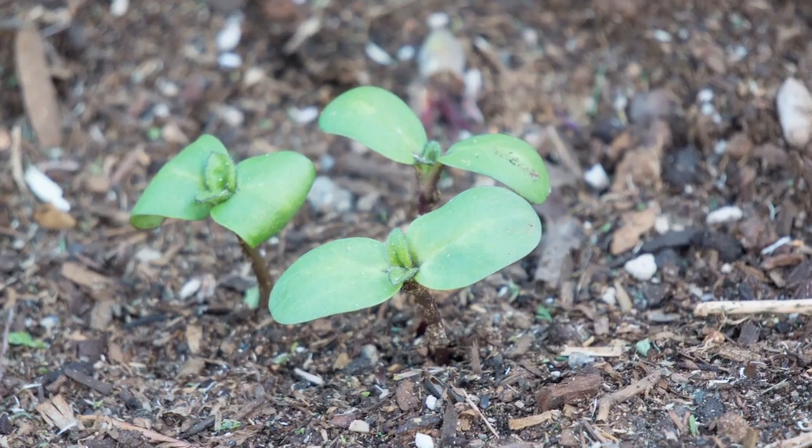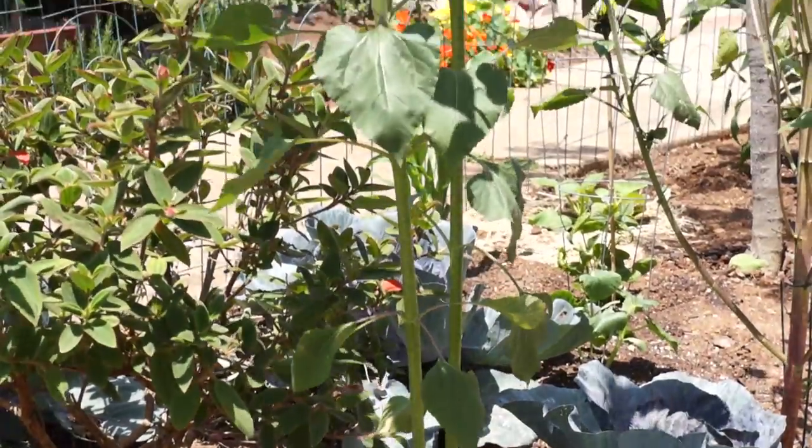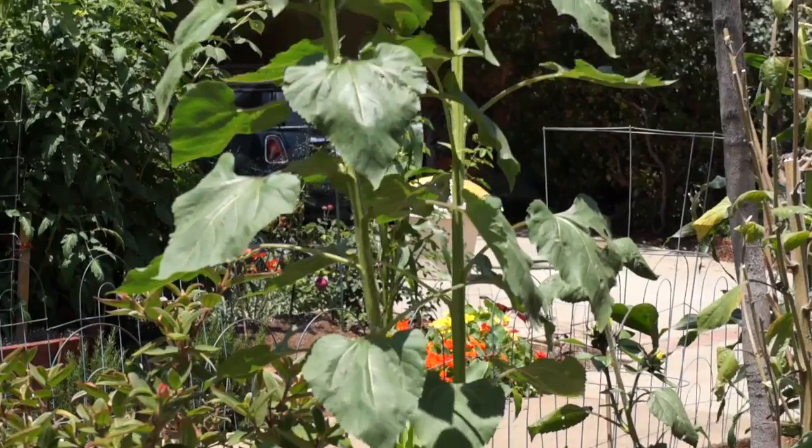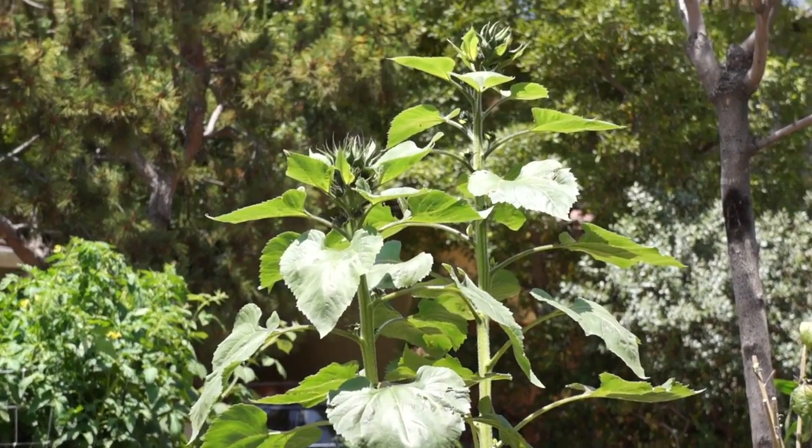Meanwhile, I had already gotten another few sunflowers started. They grow so fast — six weeks later, it looks like this. And the blooms are almost ready to pop.